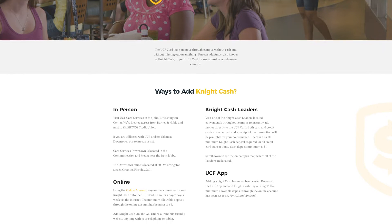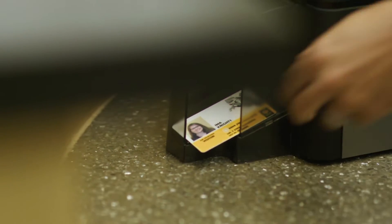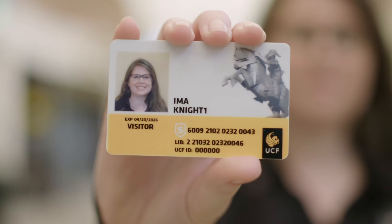All major credit cards are accepted. Once your student accesses their online account manager, they will have the ability to manage the NYCASH, view their transaction history and balances, and suspend their account if their card is ever lost or stolen. All replacement cards are $15.